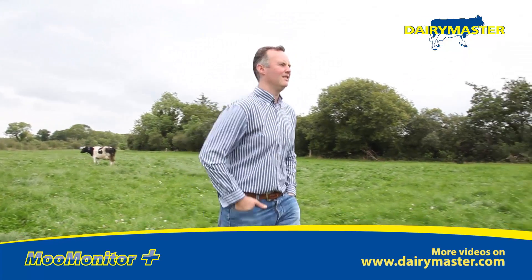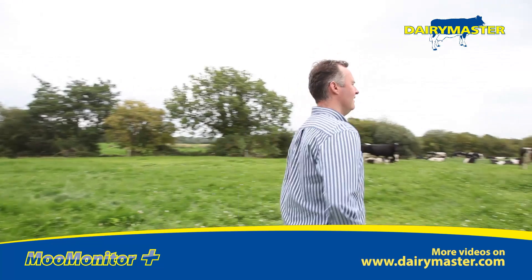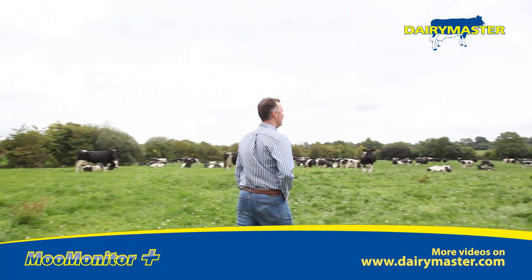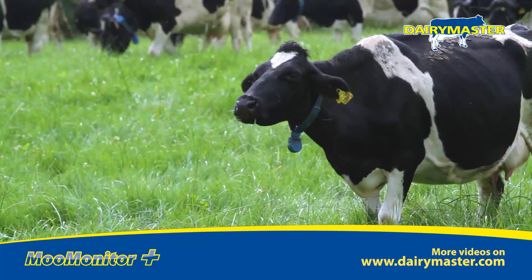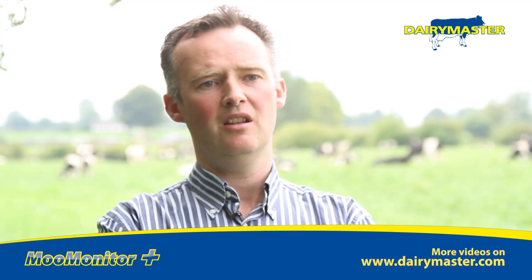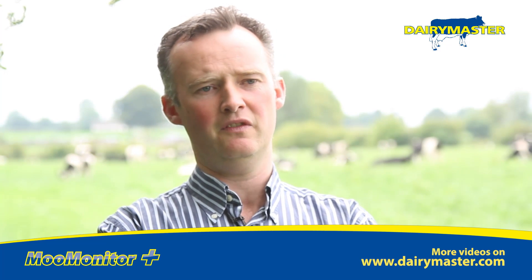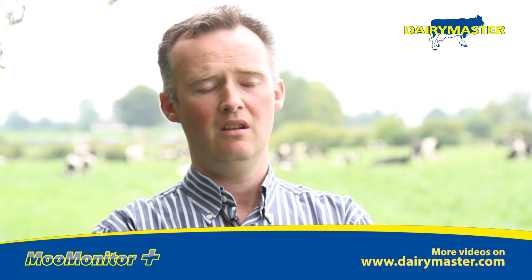A lot of our heats are actually from 6, 7, 8 o'clock in the evening until 6 in the morning — those heats would have been missed if someone wasn't around to observe them. The cloud with the Moon Monitor links to the drafting, so the animal is in heat, the collar notifies the cloud, the parlour is notified, and the drafting is notified, so the cow is separated out after milking without the operator even having to do a thing.